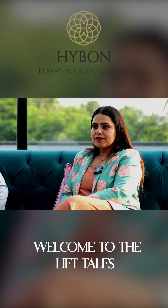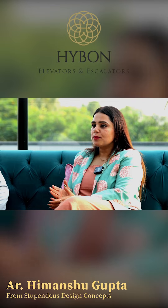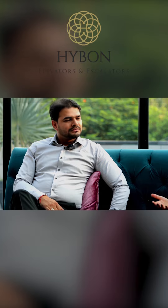Hello everyone, welcome to Lift Tales by Highborn. Today's guest is our expert architect Himanshu Gupta from Stupendous Design Concepts. We welcome you to the show. Thank you very much. You have been practicing since 2016 and you are working mainly in residential and commercial projects.